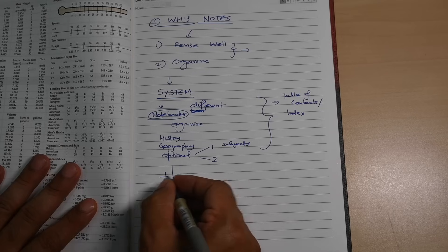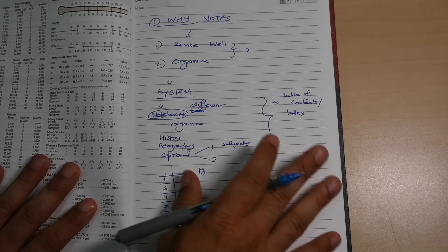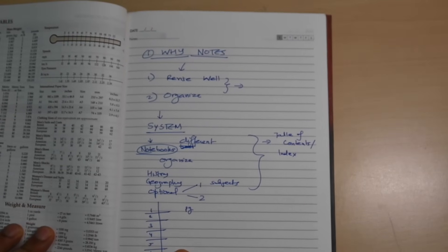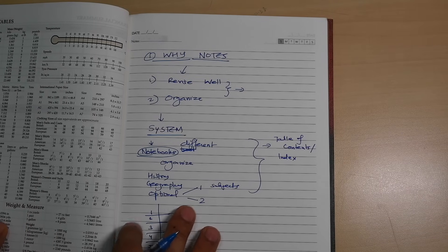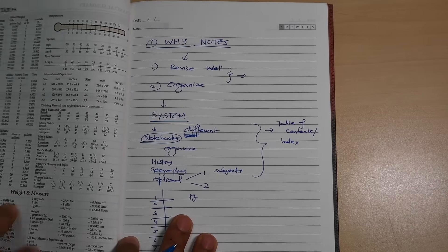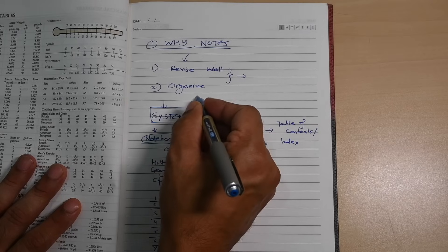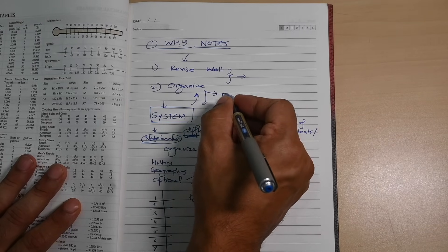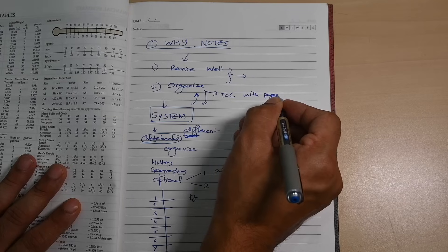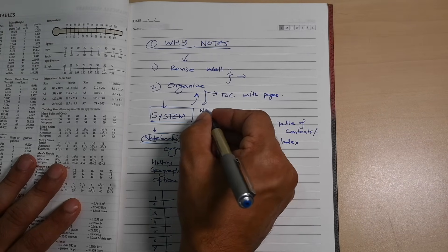Make a table of contents with page numbers, because paging really helps during revision. Later you will be revising in one to two hours and won't have time to spare. Organize notes with table of contents and page numbers in the file or register you're working with, and have notes organized topic-wise.